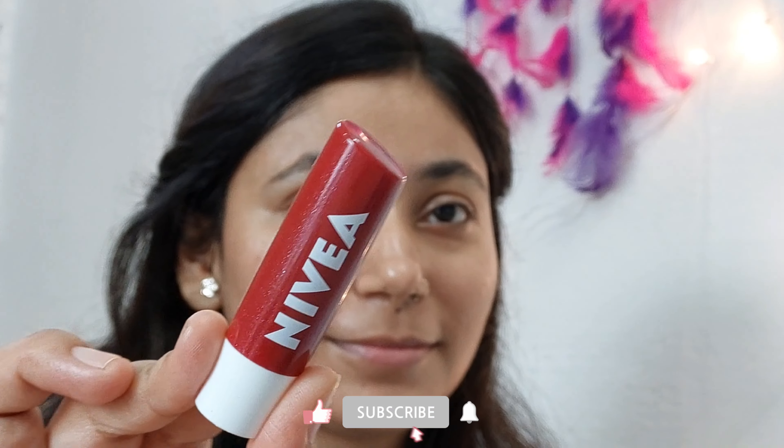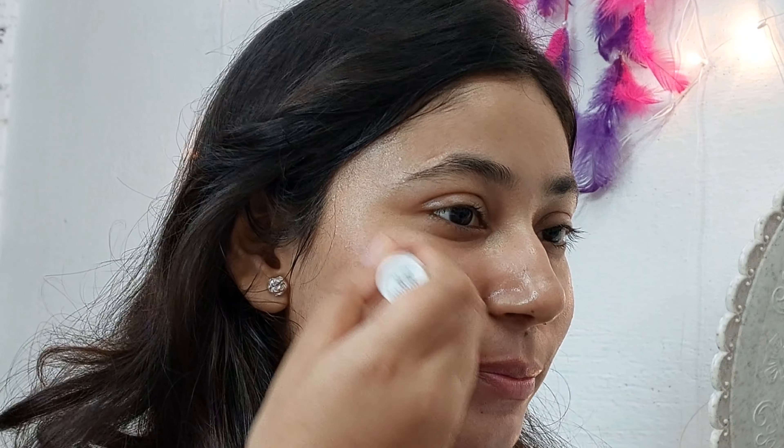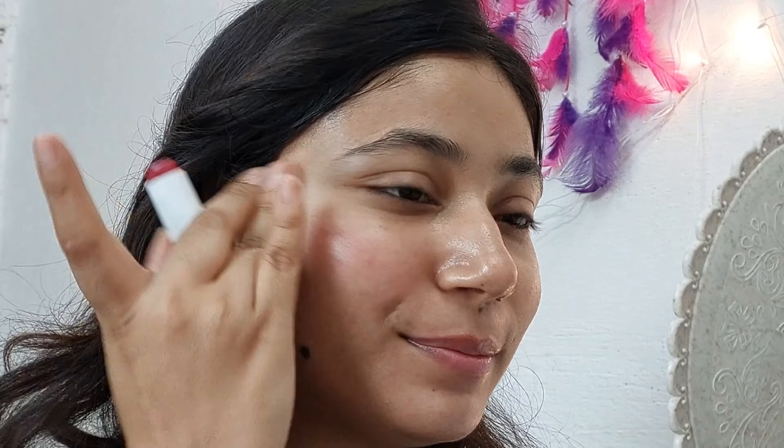Take any lip balm of your choice — it's better to have a tinted lip balm. I'm using this Nivea lip balm and just apply it on your lips as well as on your cheeks. It will give you a blush kind of effect.